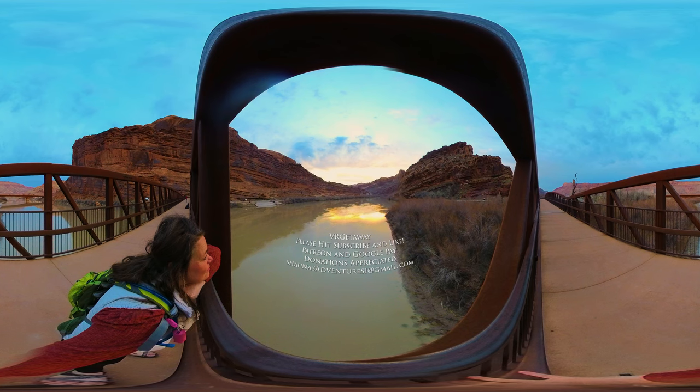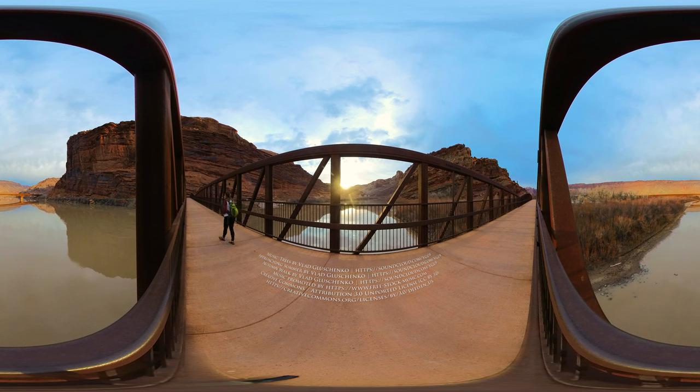Remember to look up. The light is there to help if you just ask. Sending love and positive vibes your way. Please do me a favor and hit that subscribe button so you don't miss my next amazing VR getaway. Hope to see you again real soon. Bye now!